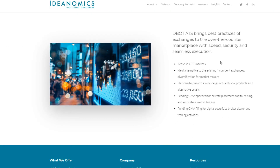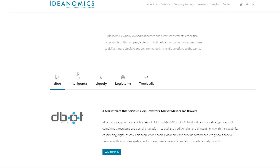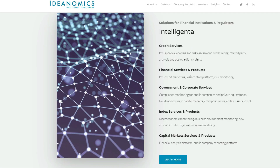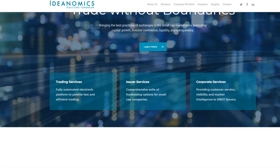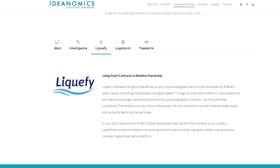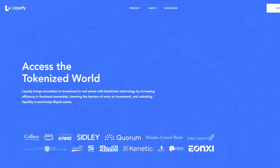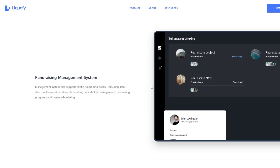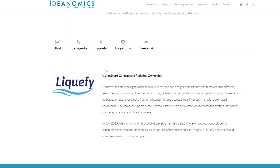Some of the things still looking at: it's active in the OTC market, pending CMA approval for private placement, capital raising, and security market trading, as well as pending CMA filing for digital securities broker-dealer with trading activities — so that is potential as well. Then there is the Intelligentia one, which has credit services, financial services and products, government and corporate services, index services, capital market services and products. Then there's Liquify — a platform for real estate innovations with blockchain technology, and it has a nice platform for managing smaller real estate teams.